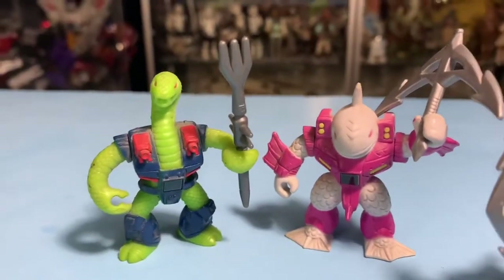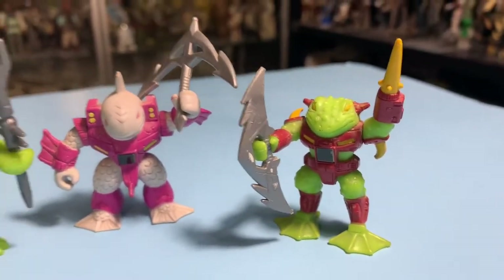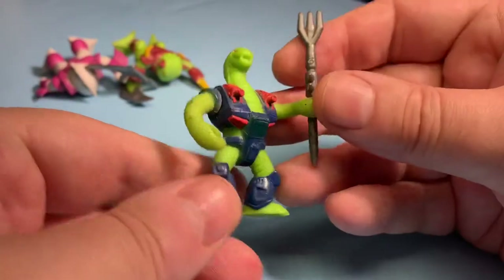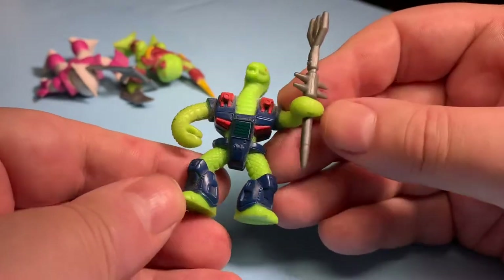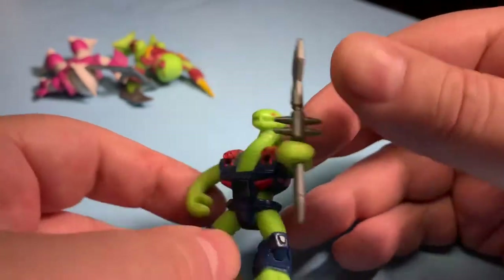Hey guys, welcome to a look inside the Vintage Geeks toy room. I'm John, and today we're taking a look at some of my Battle Beasts — the only three to have survived all this time. I have this snake guy here; he's pretty cool. He's got this cool staff — we'll give you a close-up of that in a second. These guys have a lot of detailing.